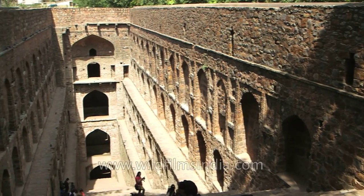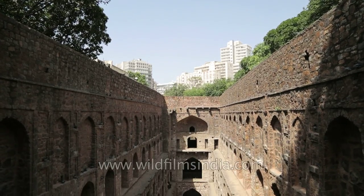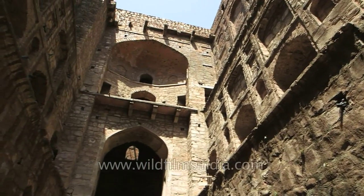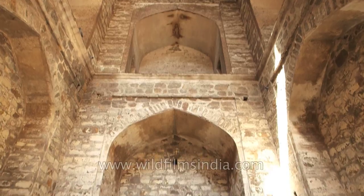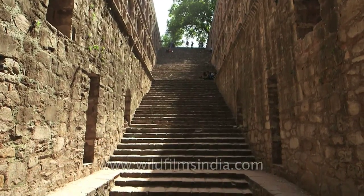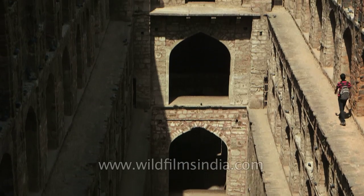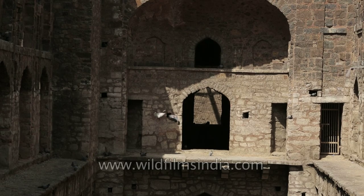Aghrasen Ki Bauli is an important stepwell in India's capital city. It is a 50-metre long and 15-metre wide rectangular stepwell located on Hailey Street in the heart of Delhi. Although there is no confirmation as to who designed the Bauli, it is thought to have been designed initially by Aghrasen during the period of the Mahabharat, and it was later built by the Agrawal community in the 14th century. The Bauli has 103 steps made of red sandstone, and there are three levels in the rest of the Bauli, each lined with arched carvings on either side. This allows visitors to explore the various alcoves and rooms within the structure that once may have been used for religious ceremonies. Presently, these rooms are occupied primarily by pigeons.